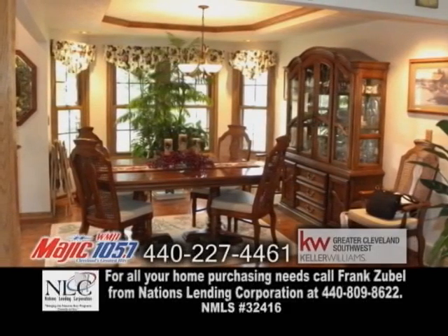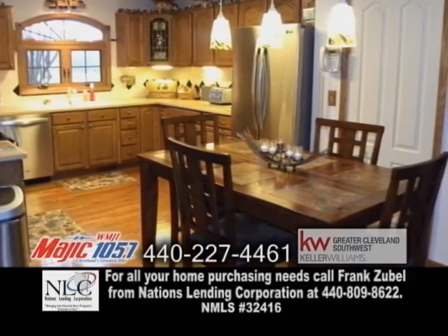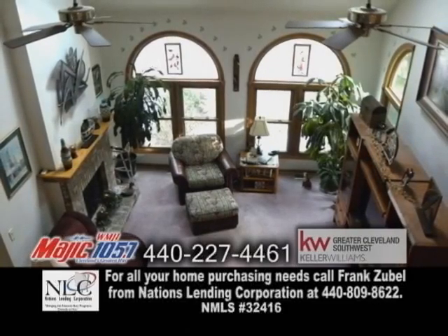The formal dining room has hardwood floors and a tray ceiling. The kitchen offers an eating area and stainless steel appliances. The great room showcases a see-through fireplace to the sunroom.